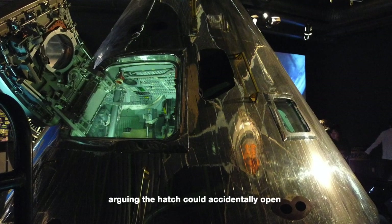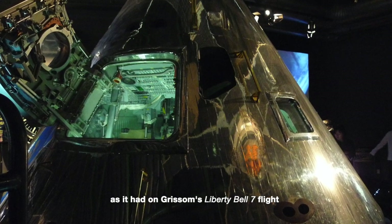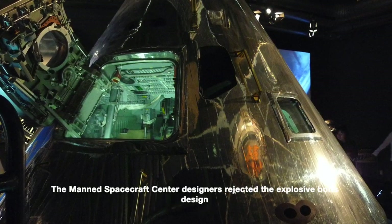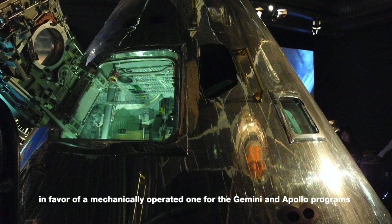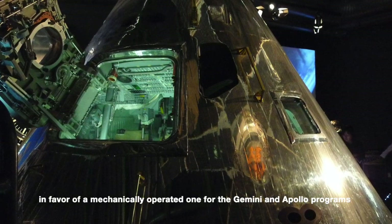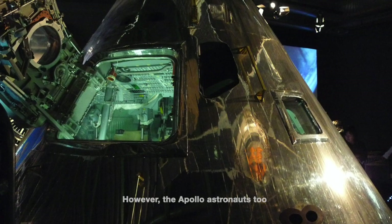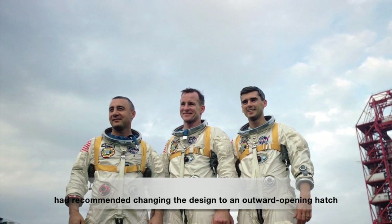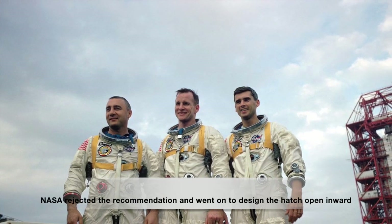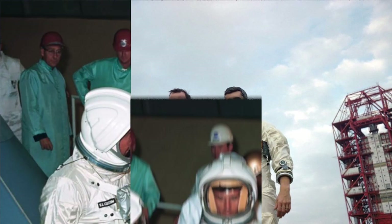NASA did not agree, arguing the hatch could accidentally open as it had on Grissom's Liberty Bell 7 flight. The Manned Spacecraft Center designers rejected the explosive bolts design in favor of a mechanically operated one for the Gemini and Apollo programs. However, the Apollo astronauts had also recommended changing the design to an outward-opening hatch. NASA rejected that recommendation and went on to design the hatch to open inward.